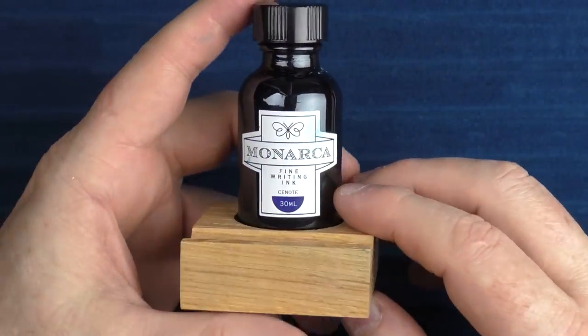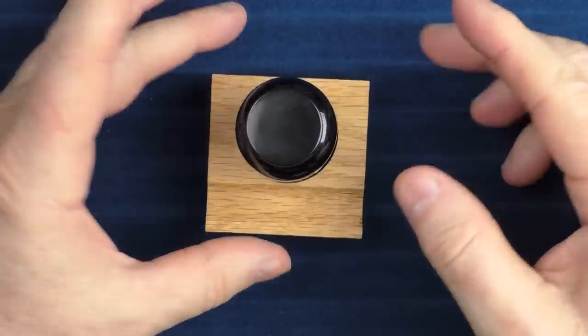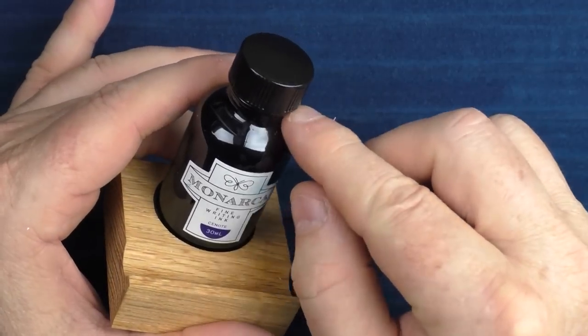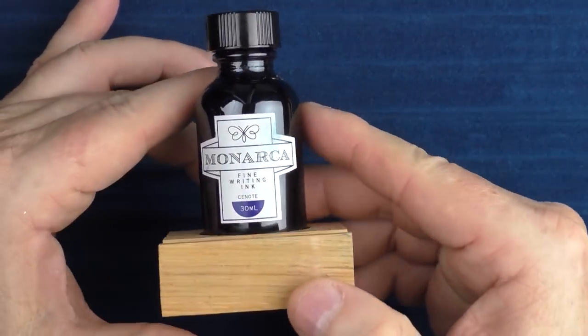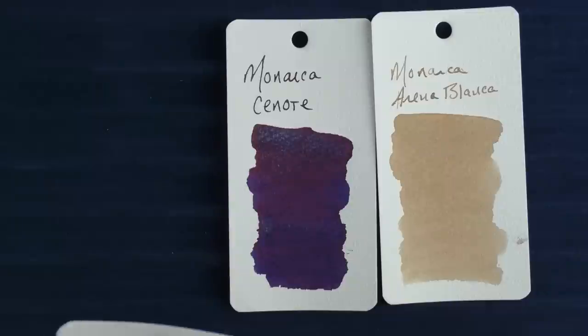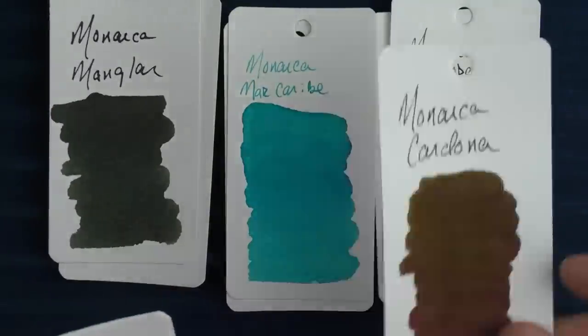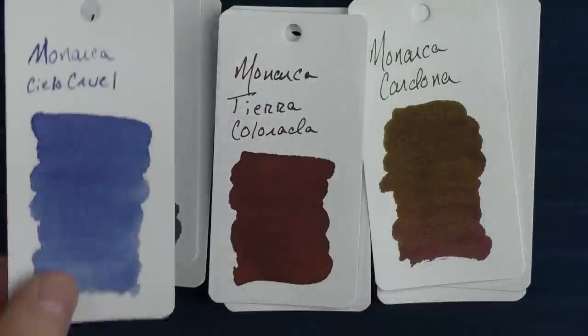Finally, in regard to one more ink company, I'm glad I learned about Menarca, which is a company based in Mexico. Their inks began being distributed here in the U.S. this past year, and they have a number of colors based in natural elements found in the Southwest. It comes in this bottle, along with a little stand, which is really nice since some bottles can accidentally spill when you're inking up. The bottle does have a rather narrow neck which I wish was a little bit larger, but the inks are very nice. Colors include Cenote, Arena Blanca, Ray Jaguar, Nopal, Mar Carabay, Mangalar, Cardona, Tierra Colorado, and Cielo Cruel — all worth checking out.